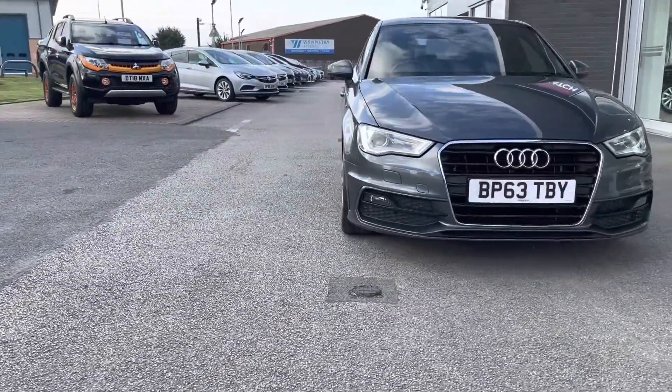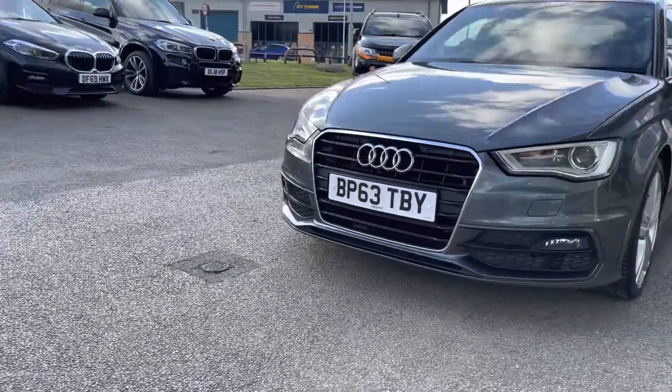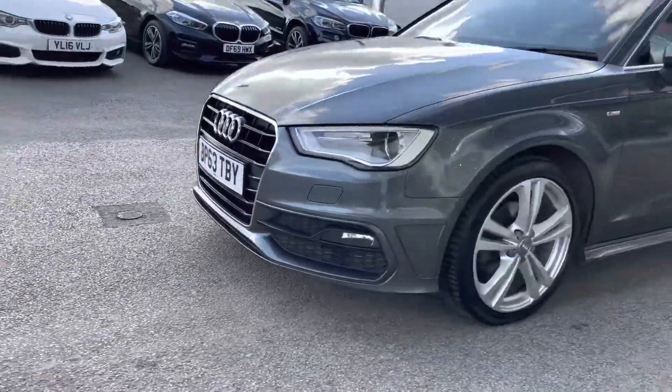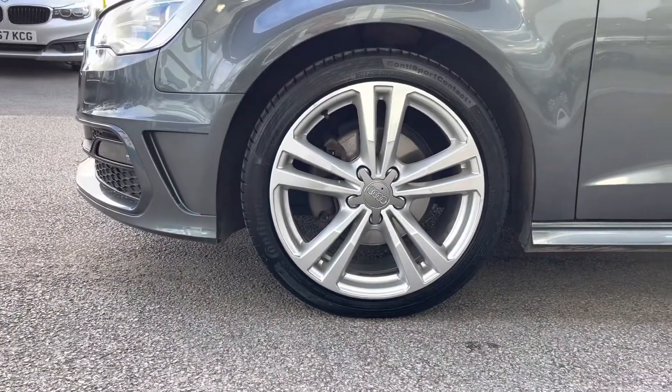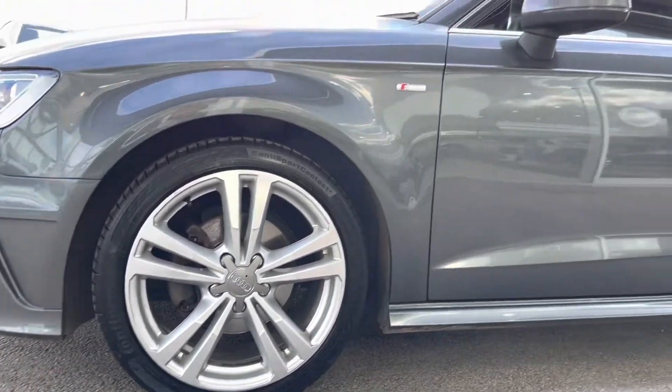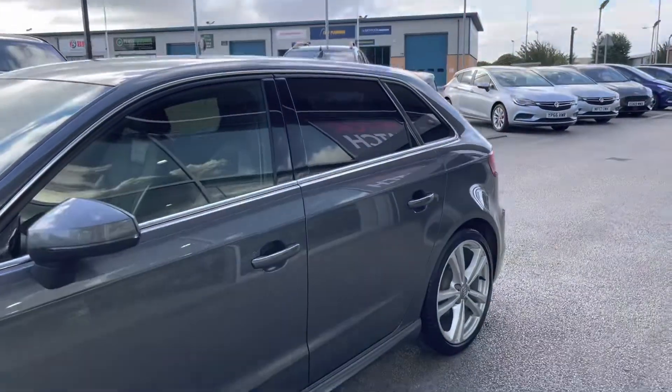To start off with, this car has LED daytime running lights, which are brilliant for making you more visible to other road users, keeping you safe on the road, as well as 18-inch alloy wheels in a five-parallel spoke design with a silver finish, contrasting very nicely against a Daytona grey pearl effect paint.